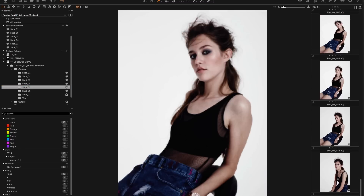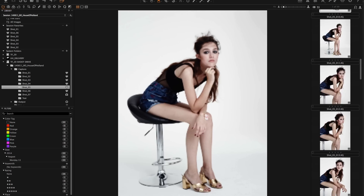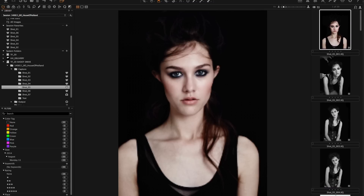Improved caching of thumbnails means even really large capture folders can be scrolled through without any lag, making rating and selects a much more fluid experience.